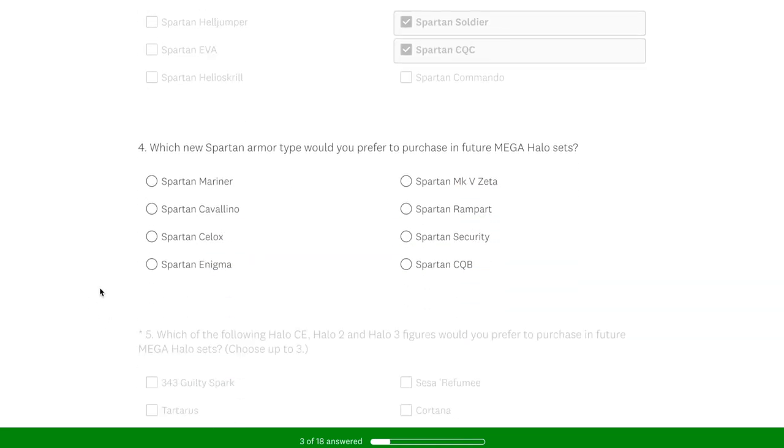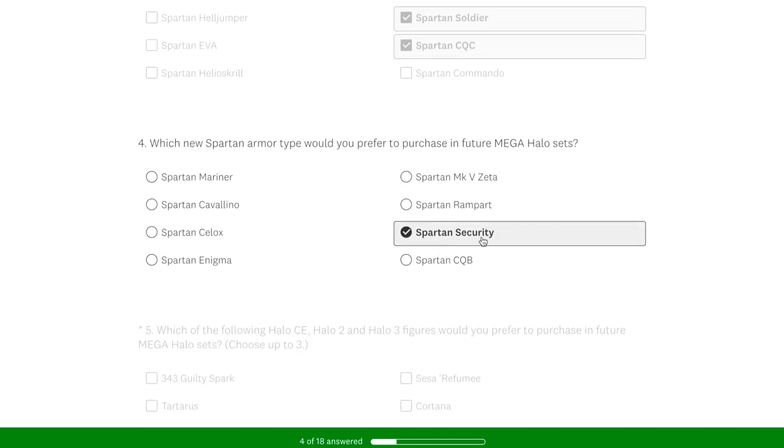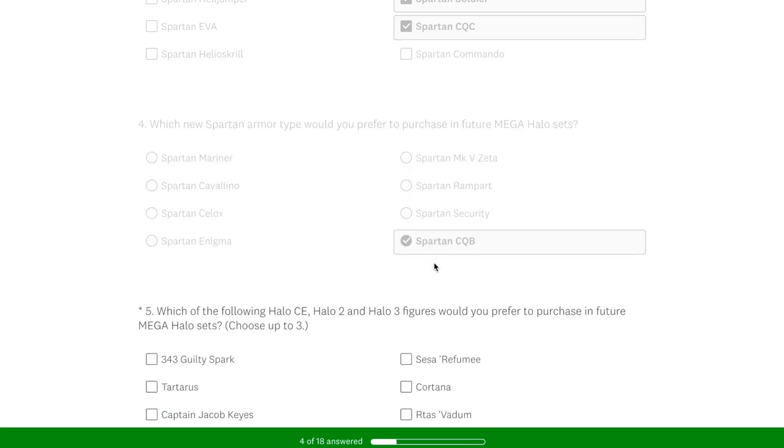I did want to also pick Recon. Which new Spartan armor type would you prefer to purchase? This was really difficult because Mark V Zeta — oh man, Enigma would be cool. I went for Security at first, but then I remembered I need to support my brother at Tower of Ultimate Doom, and he really wants Team CQB. So that's for you, Brian.